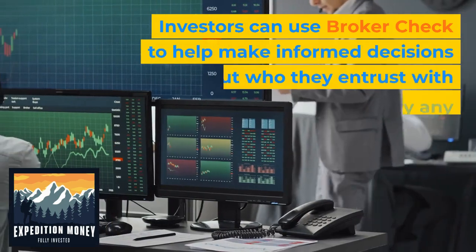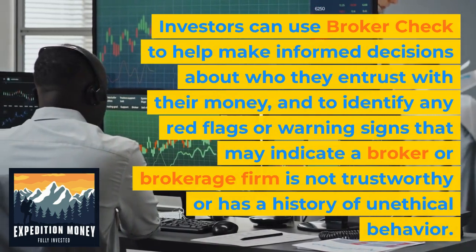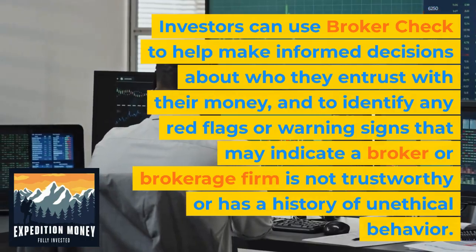Investors can use BrokerCheck to help make informed decisions about who they entrust with their money and to identify any red flags or warning signs that may indicate a broker or brokerage firm is not trustworthy or has a history of unethical behavior.